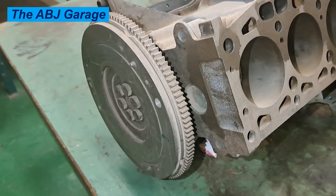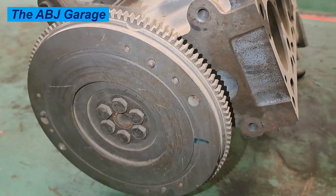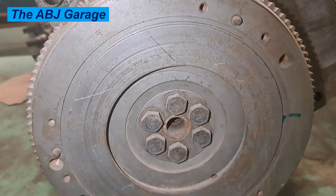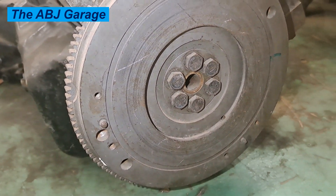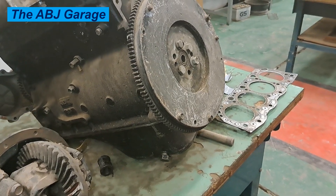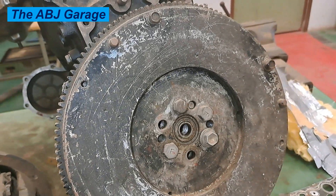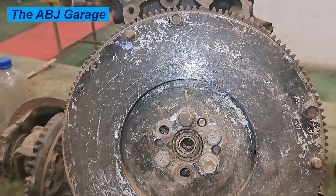Problems with the flywheel can cause damage to other engine parts as well. It can cause damage to the clutch, it can lead to crankshaft failure, and it can even lead to catastrophic engine damage. This is basically because one of the roles of the flywheel is to give some balance to the crankshaft as it is rotating. If the flywheel is no longer doing this effectively, then the engine will vibrate more. You will be able to feel the vibration and the shake as well. The engine is going to underperform and may cut out when idling.